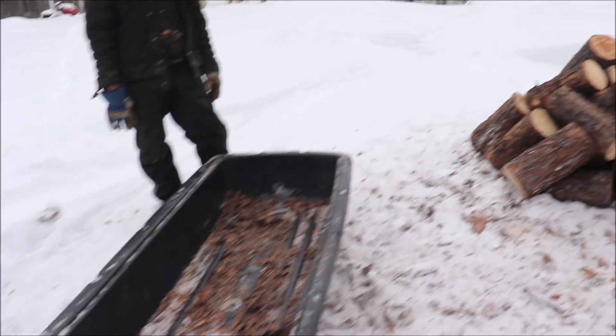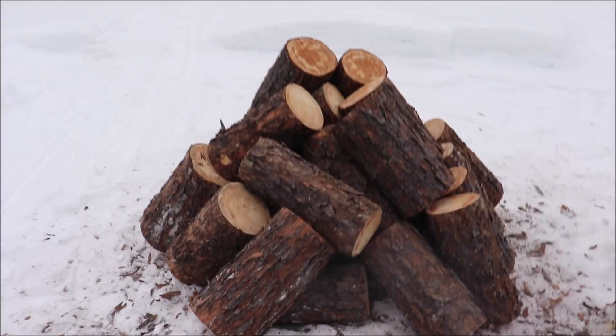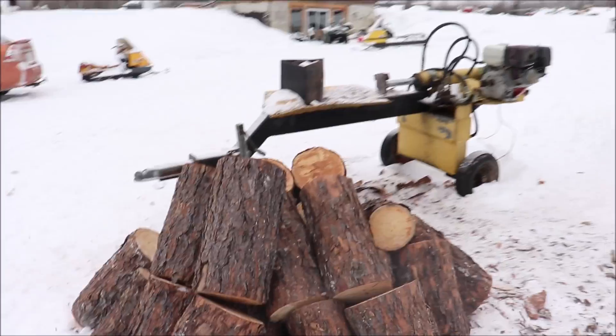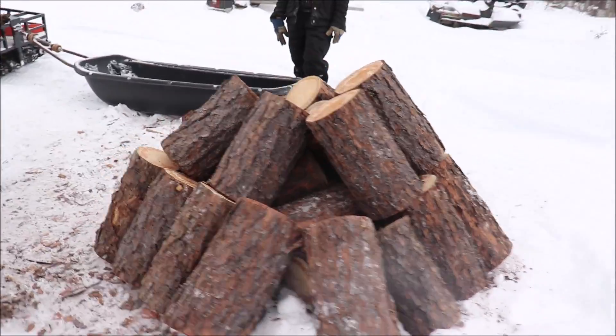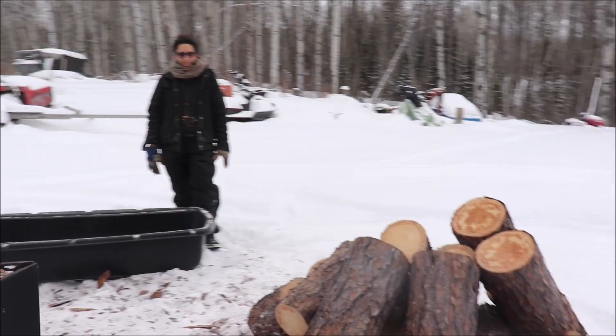That sleigh load is empty and we just toss it up here. This is what we get — a little reference with the wood splitter sitting there. We'll go grab another load and show you just how easy it is. You'll see why we love getting firewood in winter versus summer.